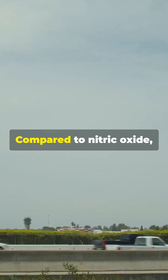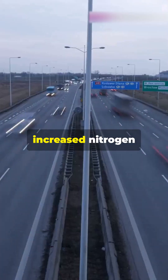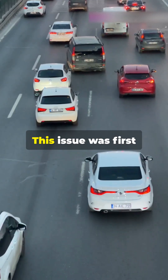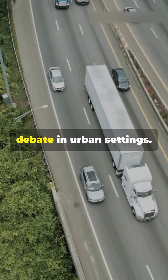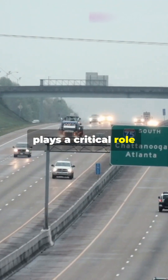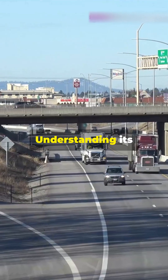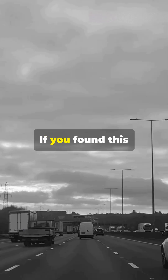While nitrogen dioxide is essential for after-treatment systems, it also presents challenges. Compared to nitric oxide, nitrogen dioxide is more toxic, and in areas with heavy traffic, increased nitrogen dioxide emissions can contribute to air quality problems. This issue was first identified in underground mining environments and remains a topic of debate in urban settings. So while the diesel oxidation catalyst plays a critical role in emission control, it's not without its complexities.